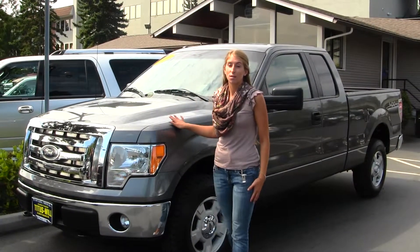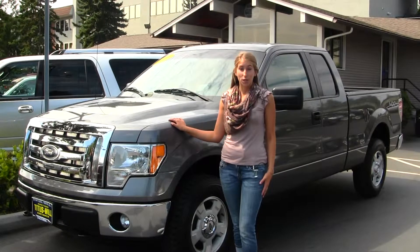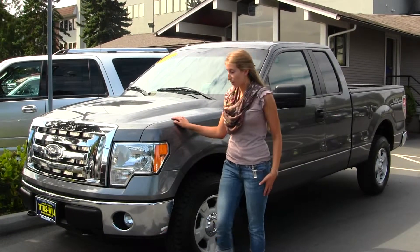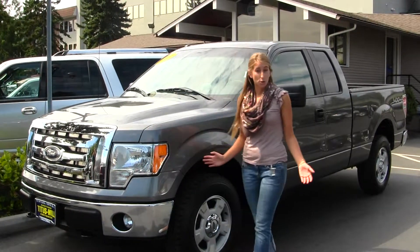Today we're looking at this stunning grey 2011 Ford F-150 XLT. On the exterior of this vehicle it has your fog lights. It's a great work truck.